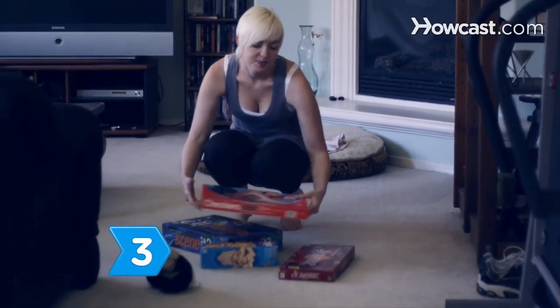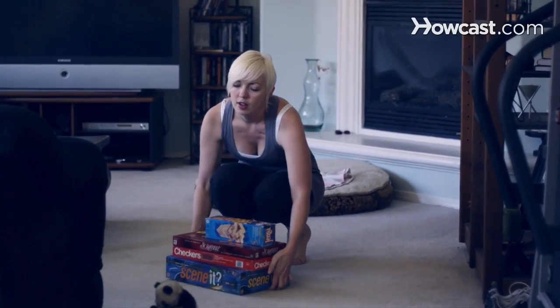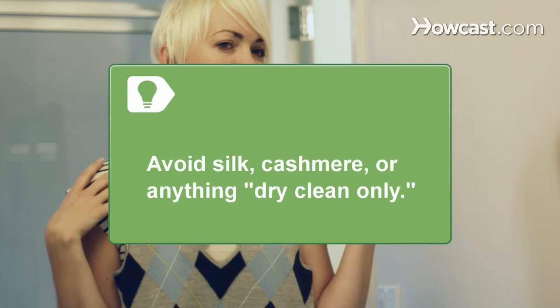Step 3. Find other practical options like leggings, print dresses, or longer skirts you can easily sit, bend, and get down on the ground in. Go for natural fibers and colors that flatter your skin. Avoid silk, cashmere, or anything dry-clean only.